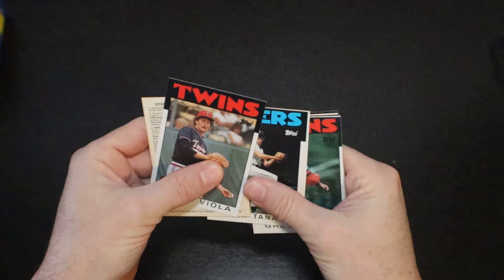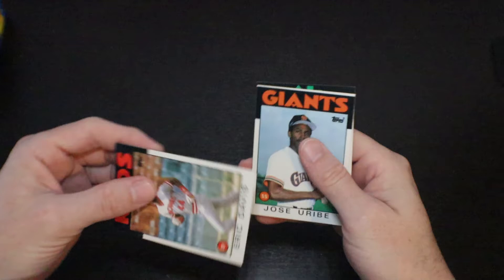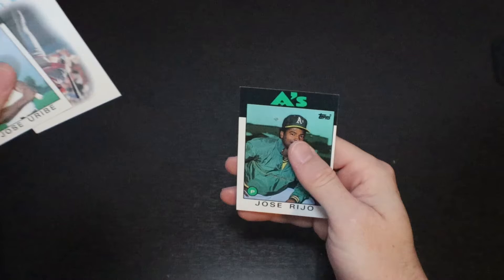Frank Viola. Frank Tanana. Greg Gagne. There's Eric Davis — one of my favorite players. Jose Uribe. And Jose Rijo.